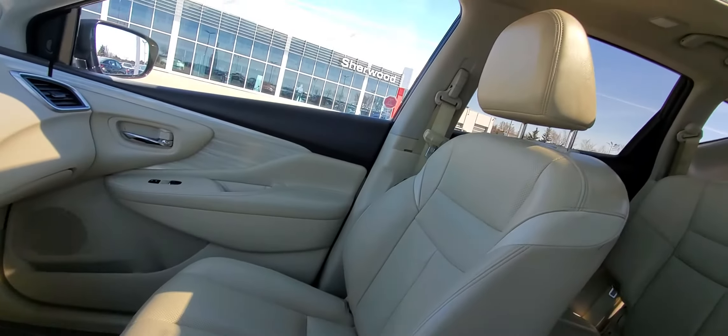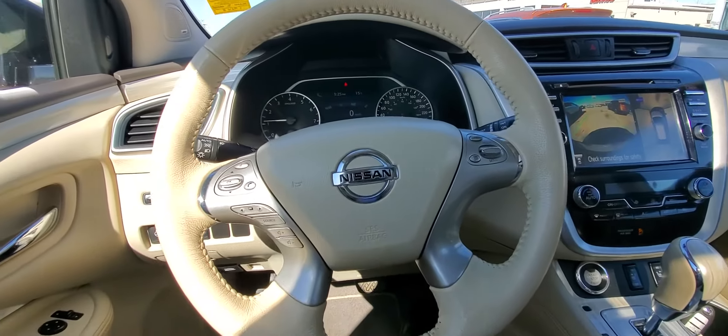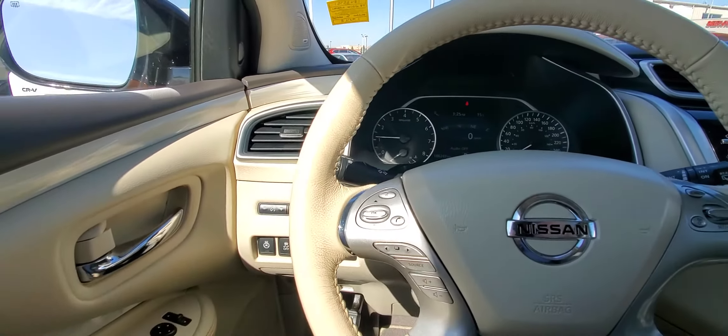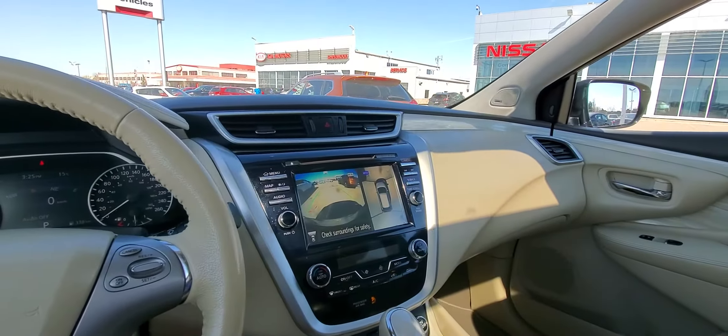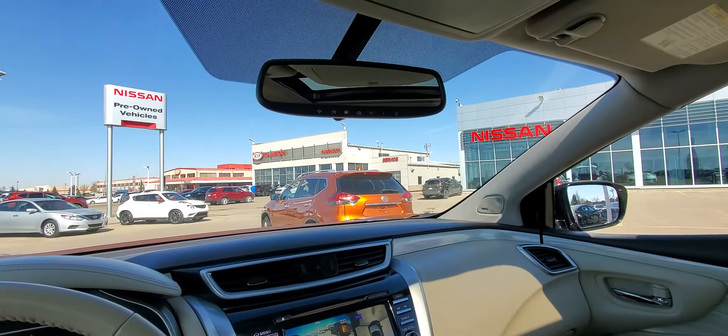Beautiful tan interior. Has a full panoramic roof. You've got the heated seats, the heated steering wheel. Just over a hundred thousand kilometers on it. Has the blind spot warning sensors, the Bose stereo system, forward emergency braking, and the HomeLink on your rearview mirror.